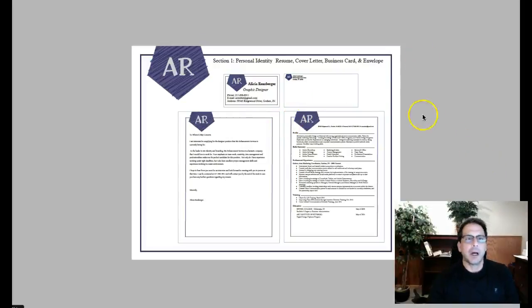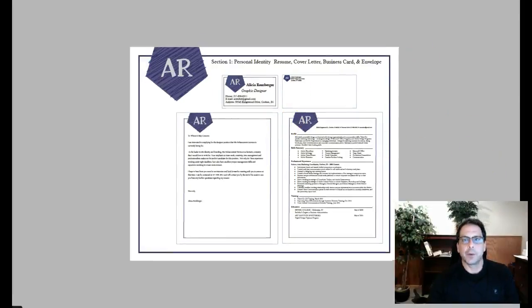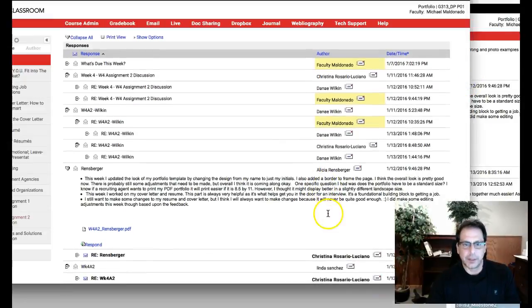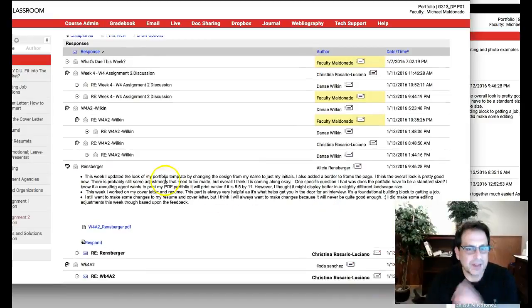Okay, hi Alicia. How you doing? I have your work open here, but I also want to open this right here — your writing — so I want to address this as well. So let's take a look.